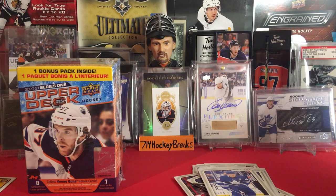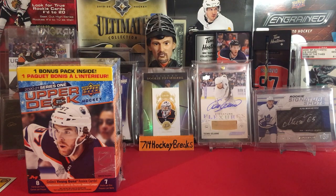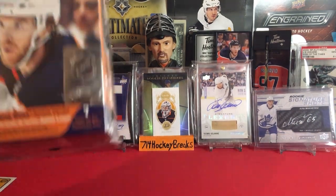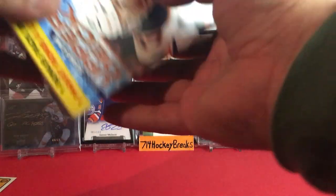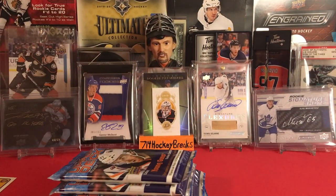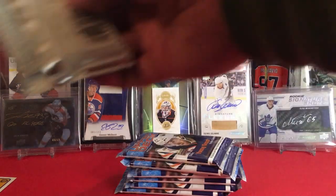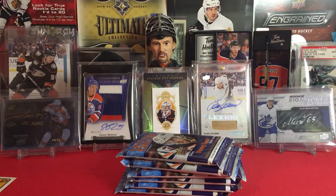All right, so again last break for 2020 — thanks for joining me guys. Hope you have a good one, stay safe. Let's get into this blaster over here. Maybe the excitement will pick up, maybe I'll pull that Lafreniere. If I don't, I got that hobby box to crack. Let's go — Lafreniere hunting for like the billionth time. I got the hits back there, some of my pretty major pulls. Hopefully they give me some luck here.